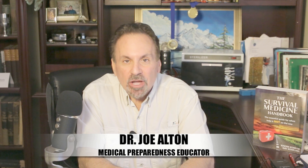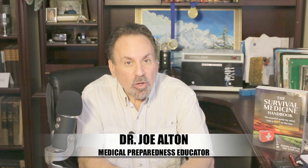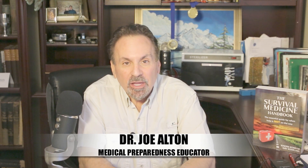Hi, Joe Alton, MD here, also known as Dr. Bones of the Survival Medicine website, doomandbloom.net, co-author of the greatly expanded fourth edition of the Survival Medicine Handbook, and designer of an entire line of medical kits specifically made for the off-grid medic at store.doomandbloom.net.